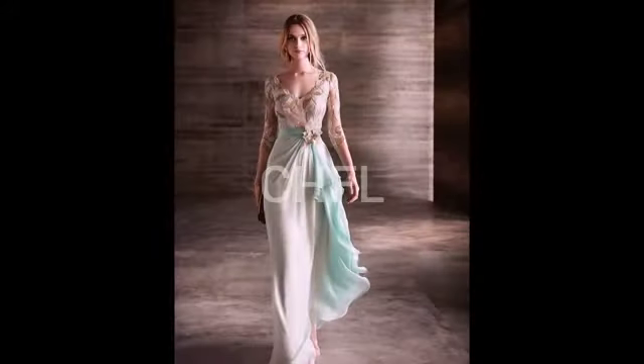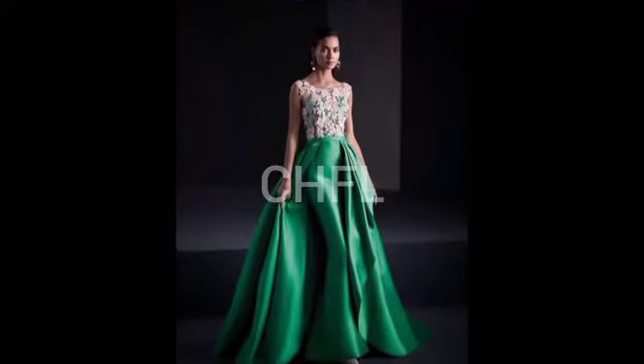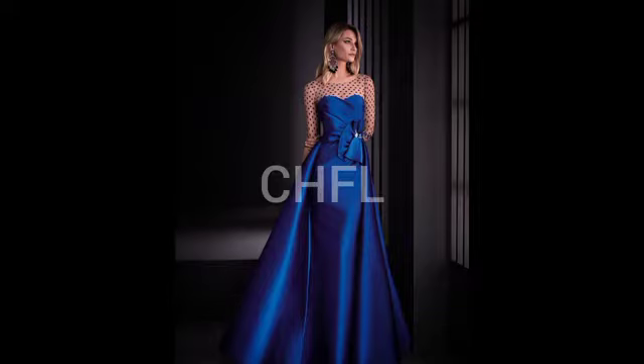Today's video features new fashion trendy cocktail outfit designs for 2023. So if you are looking for an outfit for a cocktail party, an event, or celebration that requires you to dress fashionably, elegantly, and gracefully, then you need to watch this video for the style inspiration you are looking for.